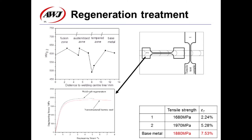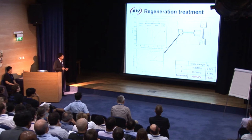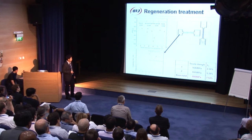Now let's look at the mechanical properties of the weld joint. From the hardness results, it can be seen that the hardness in the fusion zone and the austenite zone are almost the same as the base metal. Only the hardness in the tempered zone is a little lower. To obtain the strength of the weld joint, the first tensile test sample was prepared. The strength is 1,680 megapascal, a little lower than the base metal. However, this sample failed in the tempered zone, not in the fusion zone and the austenite zone.